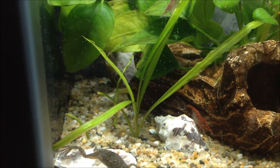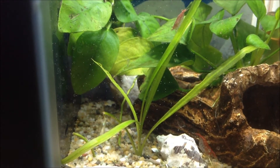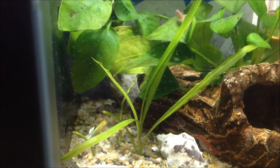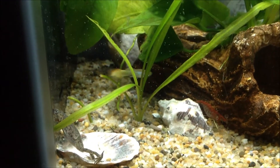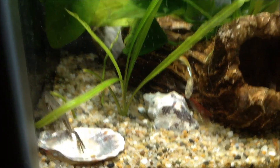I've actually read that fire reds are a variation of the cherry shrimp — that they've taken some of the brightest colored, most red cherry shrimps and bred them together, and that's where these fire reds come from. Whether that's true or not, I guess remains to be seen.